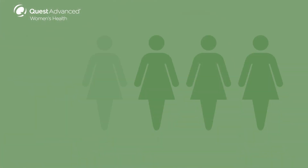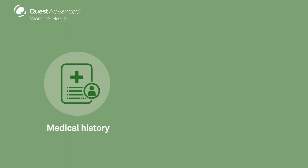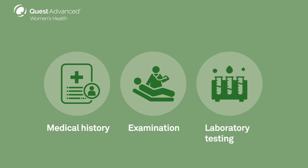Identifying these vaginal infections is important for selecting treatment that is specific to the causative organism. However, the symptoms of vaginitis are nonspecific and overlapping, and about one in five women with vaginitis have mixed infections. Taking a medical history, examination, and laboratory testing are needed to identify infectious causes of vaginitis.